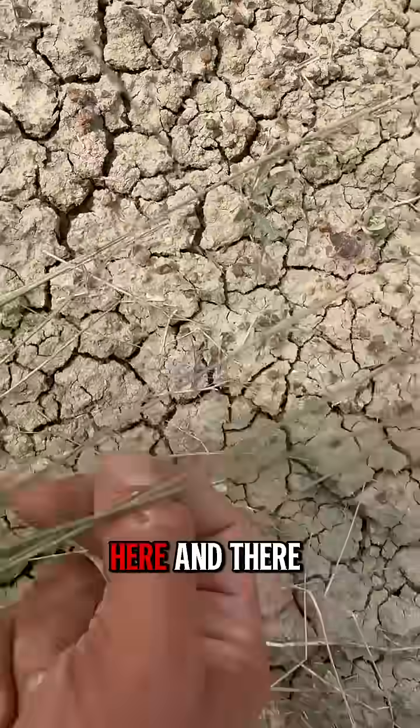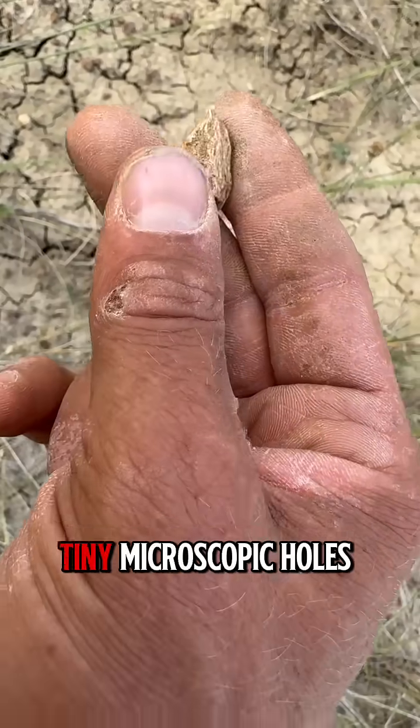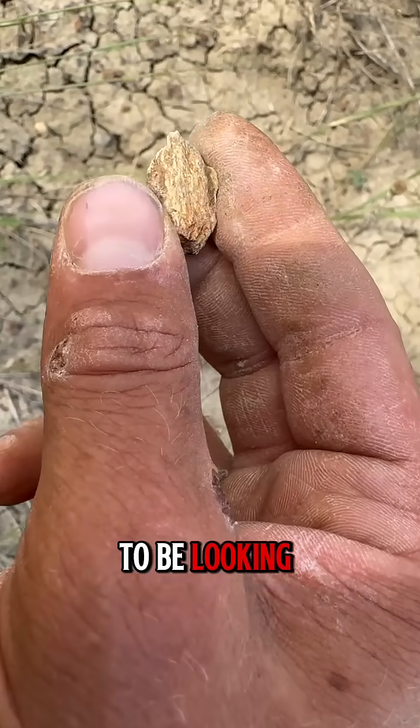Here's another one here and there again. You can see all the little tiny microscopic holes — that is the cell structure, that's the marrow of the bone, and that is exactly what we want to be looking for.